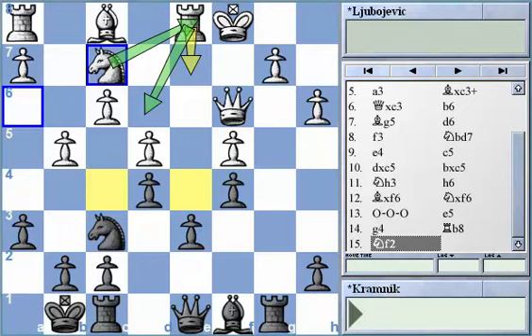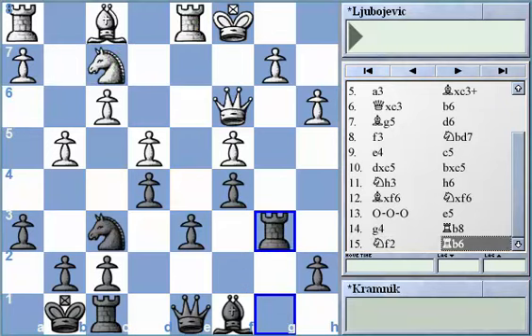As soon as knight f2 was played, Black played rook to b6. The main idea of rook to b6 is pretty easy — when the black rook is on b6, the protection of the d6 pawn is already set. There is nothing to be afraid of after that, and Black is already prepared to come out with protection of d6 and considerable threats directly against the White queenside.